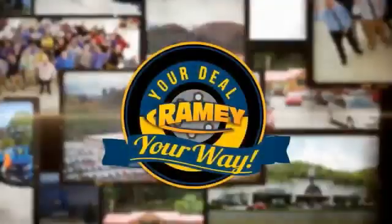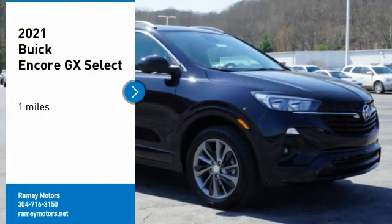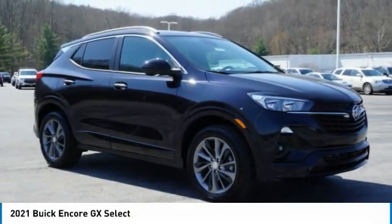When it's raining, it's your deal, your way. Take a ride in the 2021 Encore GX.